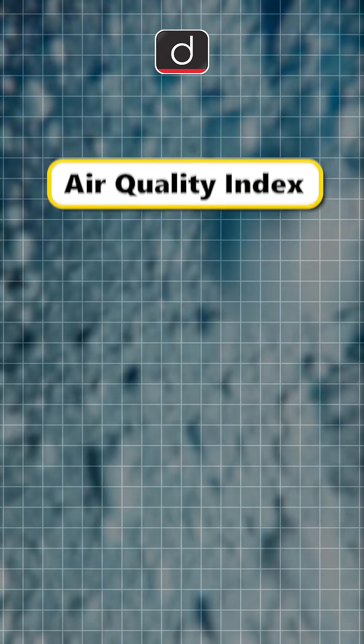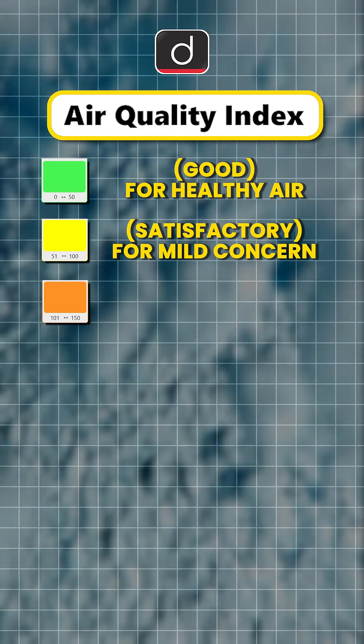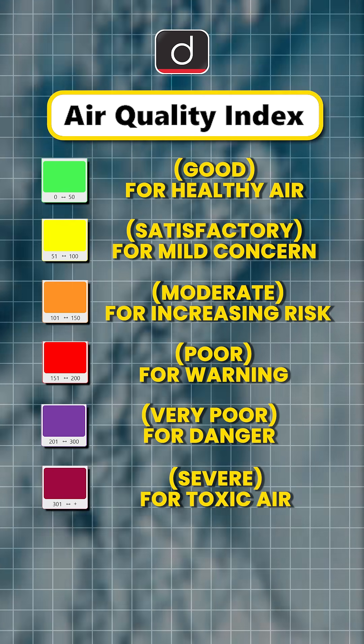The AQI is then colour-coded. Green – good, for healthy air. Yellow – satisfactory, for mild concern. Orange – moderate, for increasing risk. Red – poor, for warning. Purple – very poor, for danger. And Maroon – for toxic air.